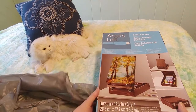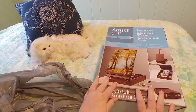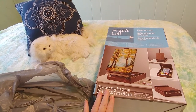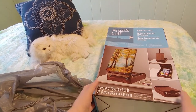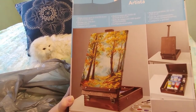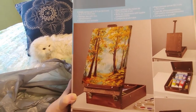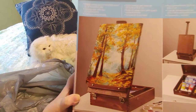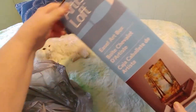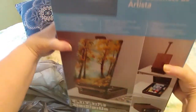So, $59.99 regular price — which I was never going to pay for a wooden box, no matter how pretty it was. But today I got this $60 item on sale for $17.49, and apparently I am quite happy to pay under $20 for a wooden box!